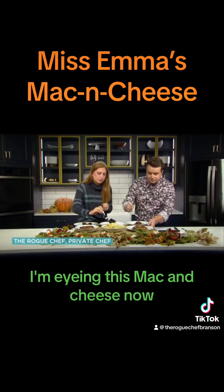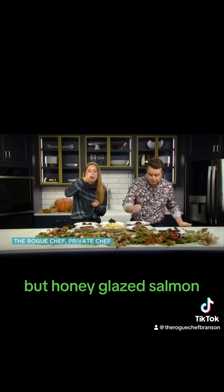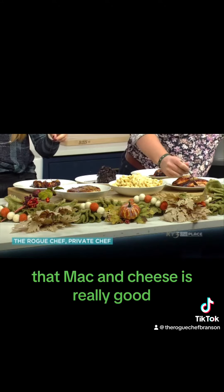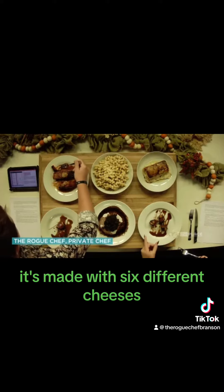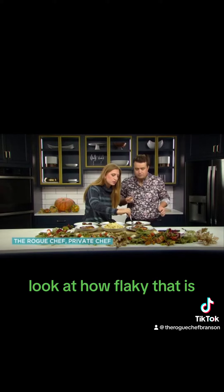Now this is the salmon — and this is not just any salmon, but honey glazed salmon. I'm going to try this. That mac and cheese is really good; gotta get some of the sauce. It's made with six different cheeses — that's incredible! How's the salmon? Oh, look at how flaky that is!